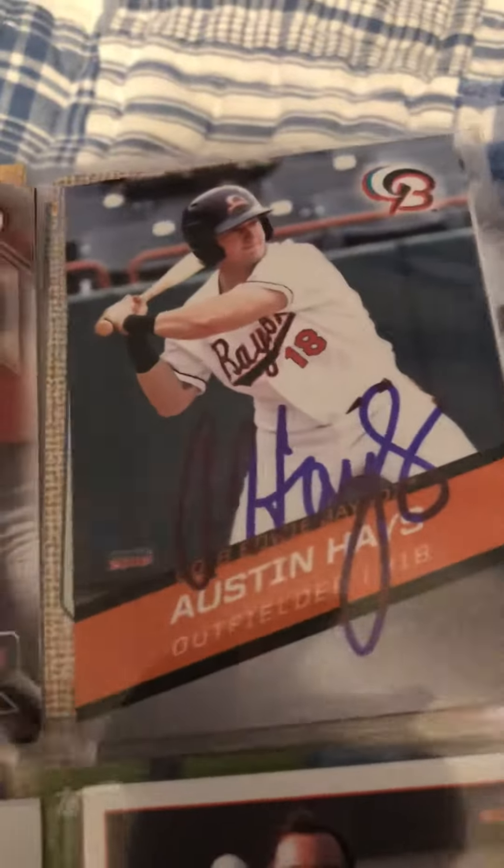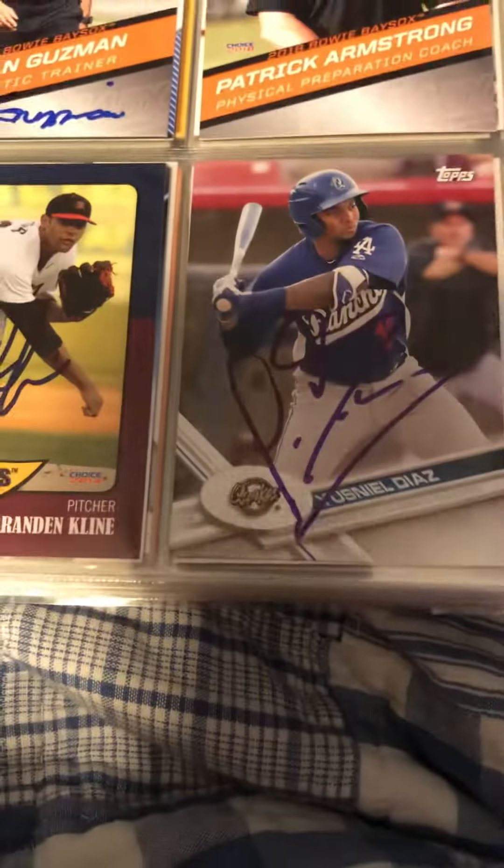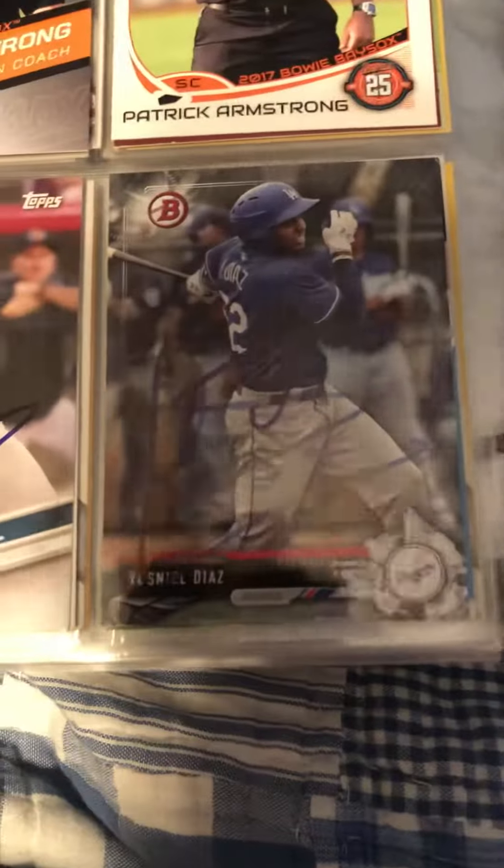And then on Bowie, I got Austin Hayes, trainer Brian Guzman, strength coach Patrick Armstrong 2 of 2, Brandon Klein 1 of 1, Usen L. Diaz 1 of 2 — I traded for that one because my friend didn't want it since the rain got it.